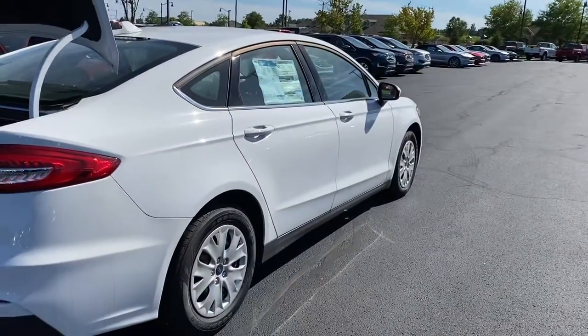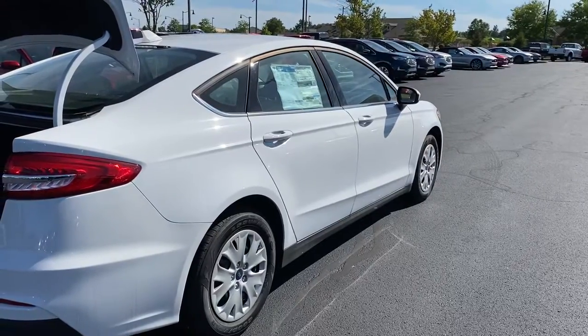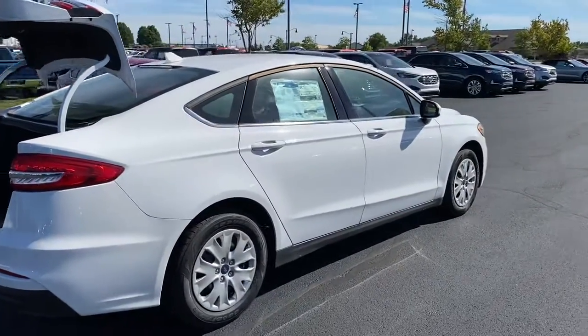If you have any questions, feel free to let me know. Thank you for choosing Billis' Ford.